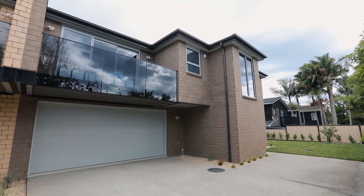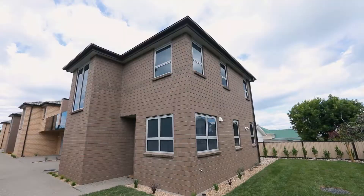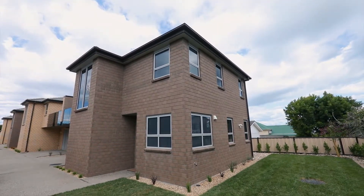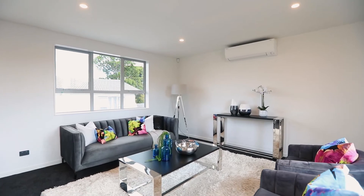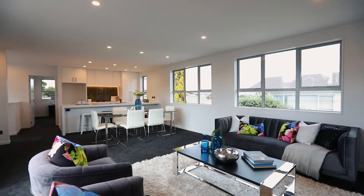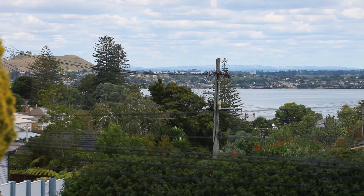Constructed with solid brick by renowned Kiwi builders, secure and carefree living in central Auckland simply doesn't get any better than this. On offer are four brand new three bedroom, two and a half bathroom freehold homes boasting beautiful views to One Tree Hill and Manukau Harbour. Absolutely spectacular.